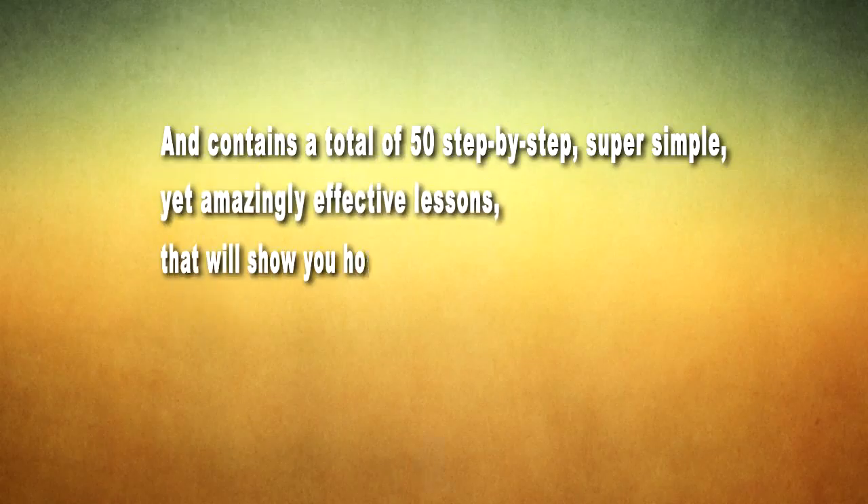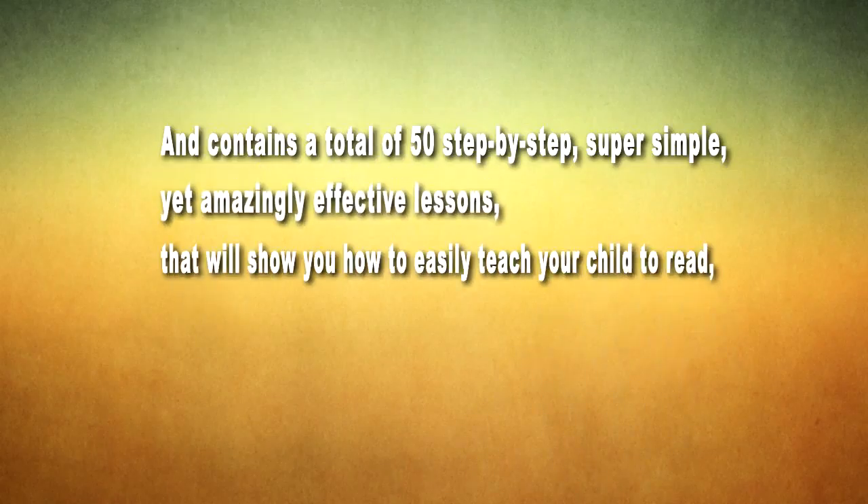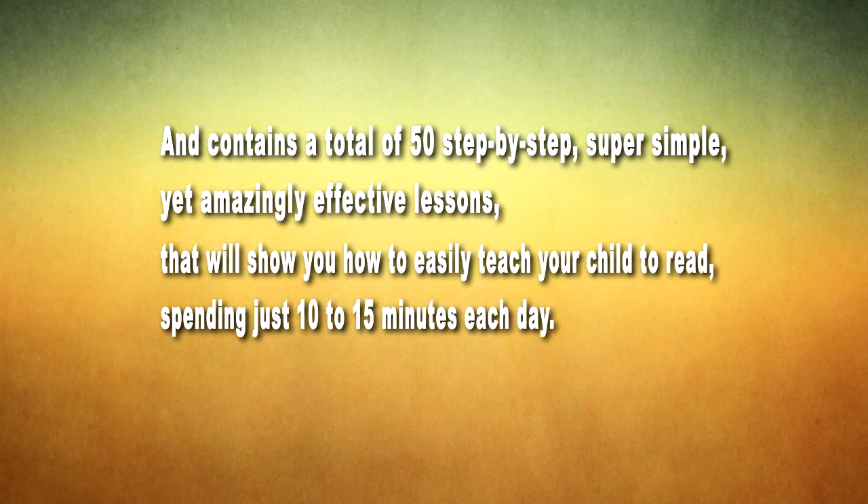The program is instantly downloadable and contains a total of 50 step-by-step, super simple yet amazingly effective lessons that will show you how to easily teach your child to read in 10 to 15 minutes each day. Take action today.